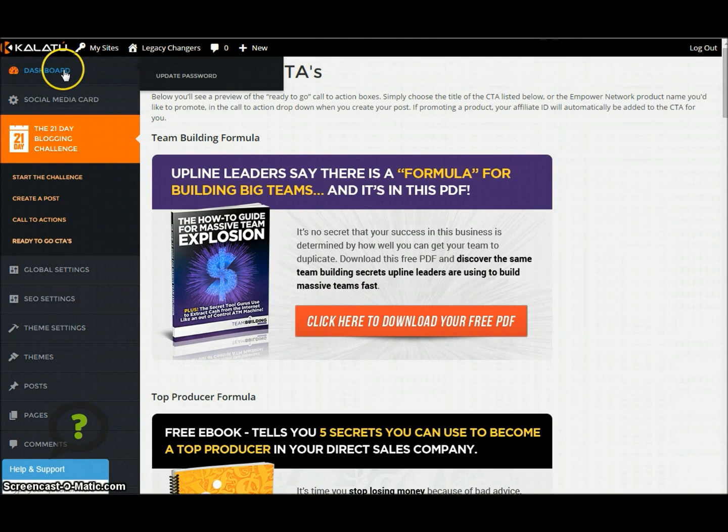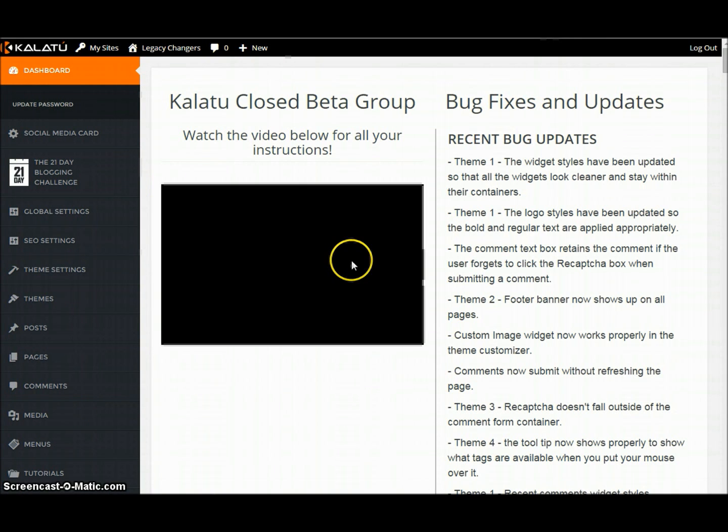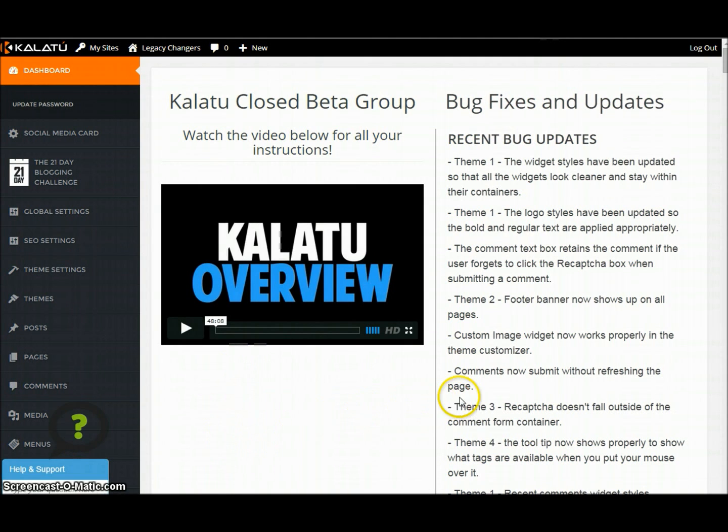I just wanted to give you the really quick rundown of this amazing blogging platform. Just to also let you know that this is the only blogging-for-profit blogging platform that has all of the marketing and the training and everything essential for you to do what you need to do. I will see you on the inside.